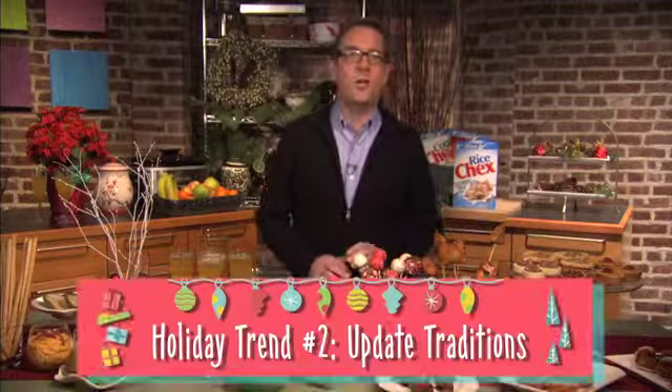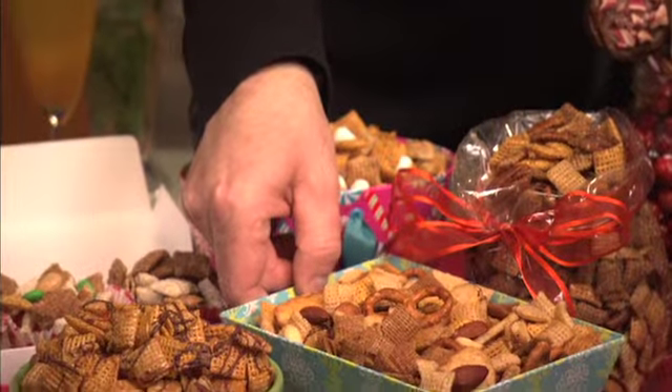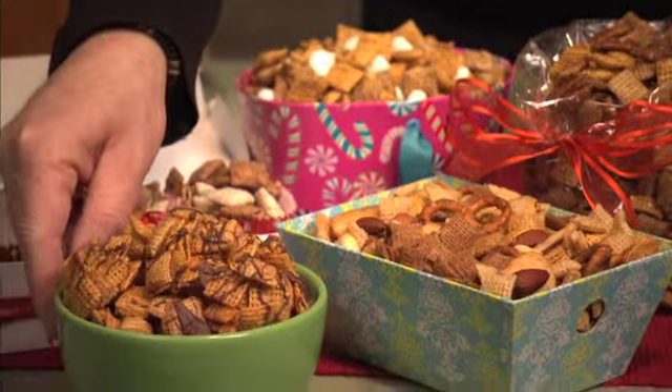This year, it's all about mixing it up, moving from ordinary to the extraordinary. For instance, instead of hosting a traditional cookie exchange, try hosting a Chex party mix exchange. Everyone will love it. These delicious treats can be made in the microwave and ready in no time, so you can enjoy the party.